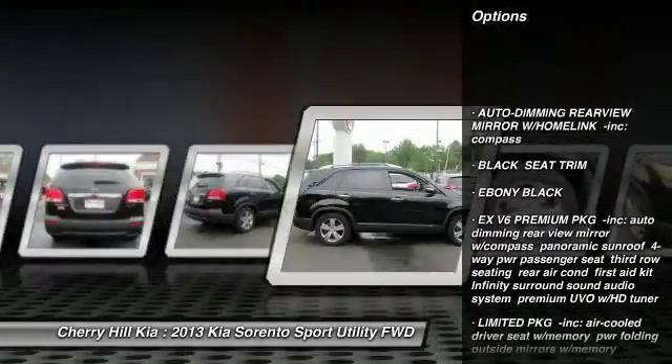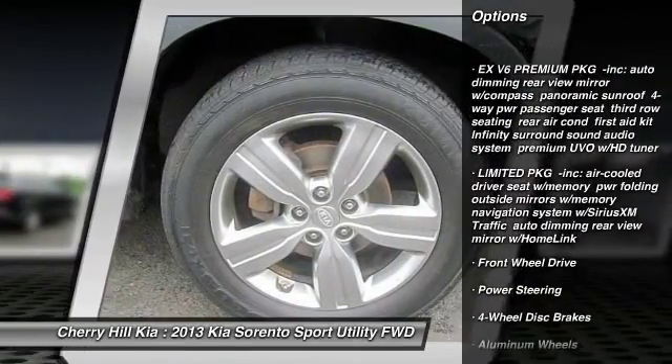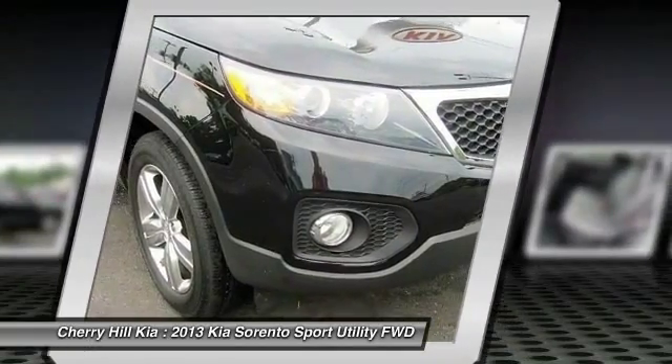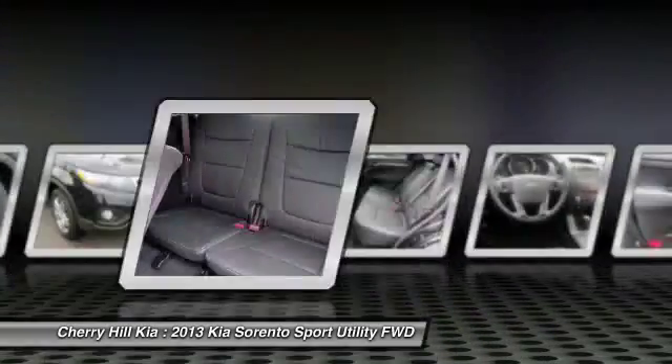traction control, anti-lock braking system, steering wheel audio controls, backup camera, keyless entry, Bluetooth, leather wrapped steering wheel, power steering, driver airbag.